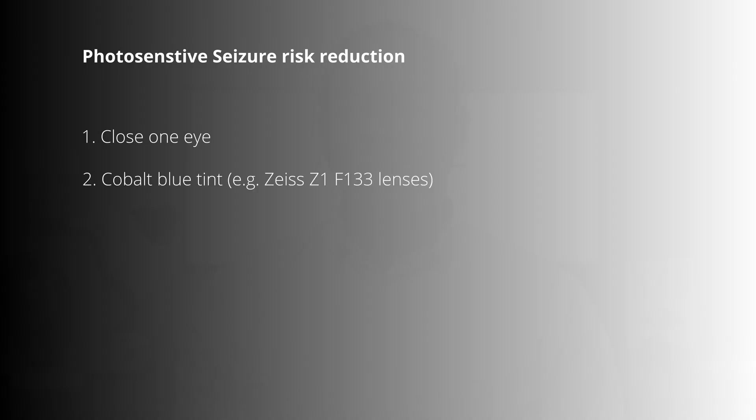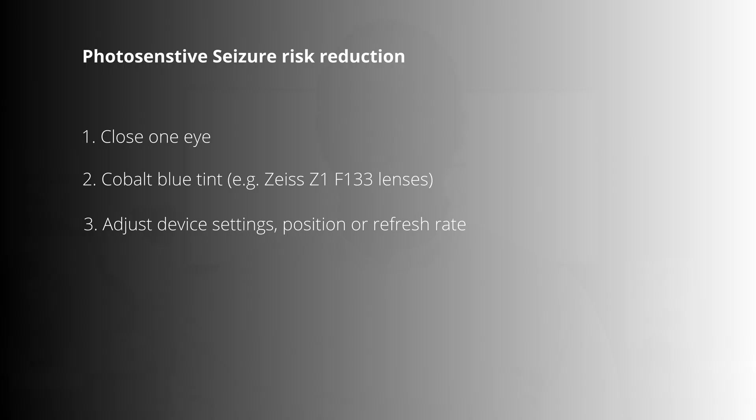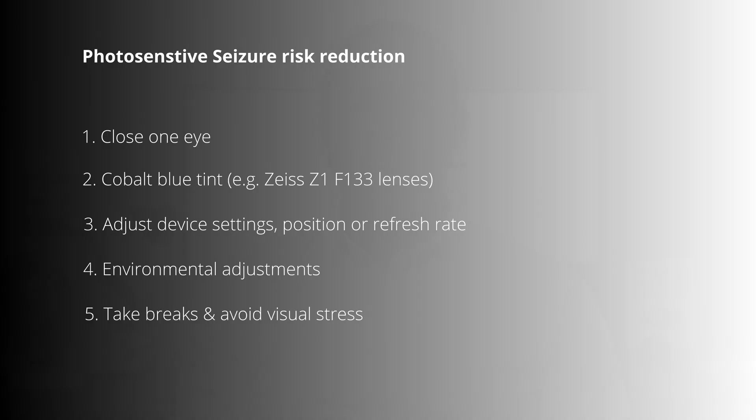Apart from closing one eye, there are other valuable strategies. First, wearing special glasses: while closing one eye offers immediate protection, glasses with dark cobalt blue-tinted lenses like the Zeiss Z1 can provide a more targeted approach by filtering out red-wavelength light known to provoke seizures. Second, adjust screen settings by lowering brightness, using anti-glare filters, and maintaining safe distances from screens. Third, make environmental adjustments: avoid strong lights and flickering patterns, and ensure rooms are well lit while using screens. Finally, take breaks and limit screen time to reduce cumulative exposure and visual stress.